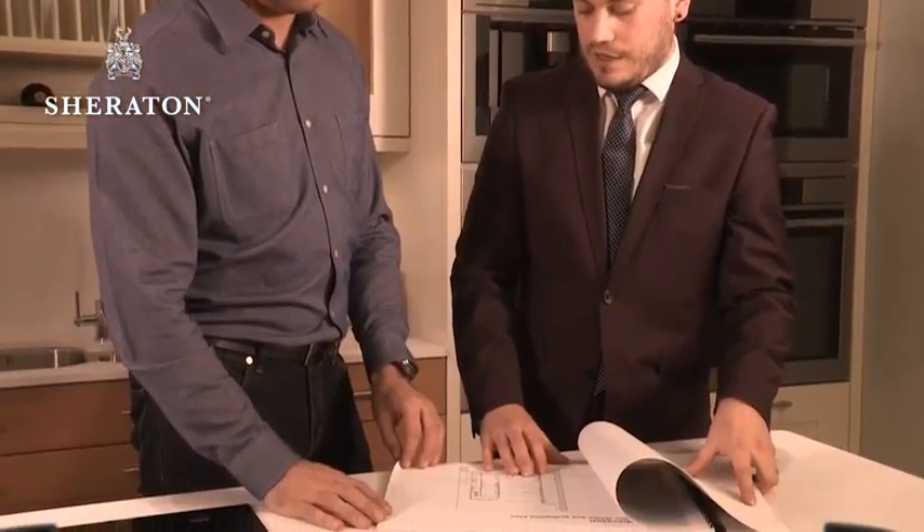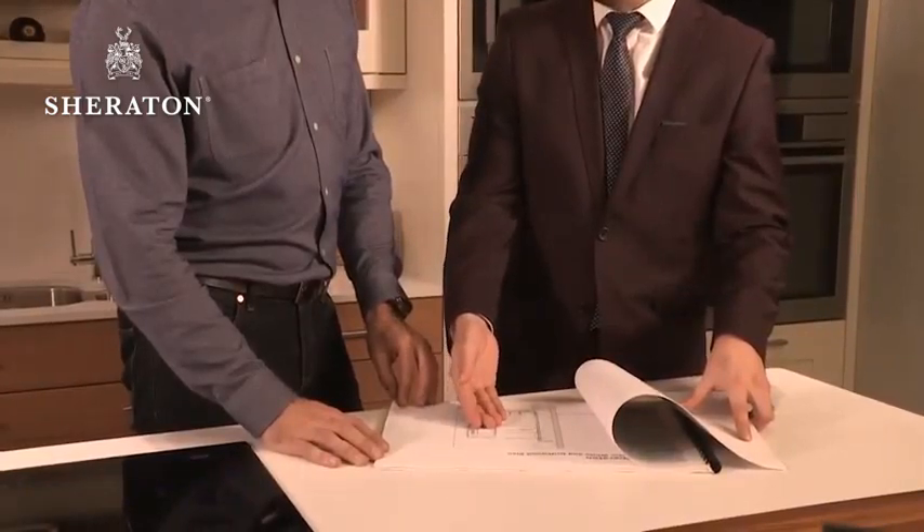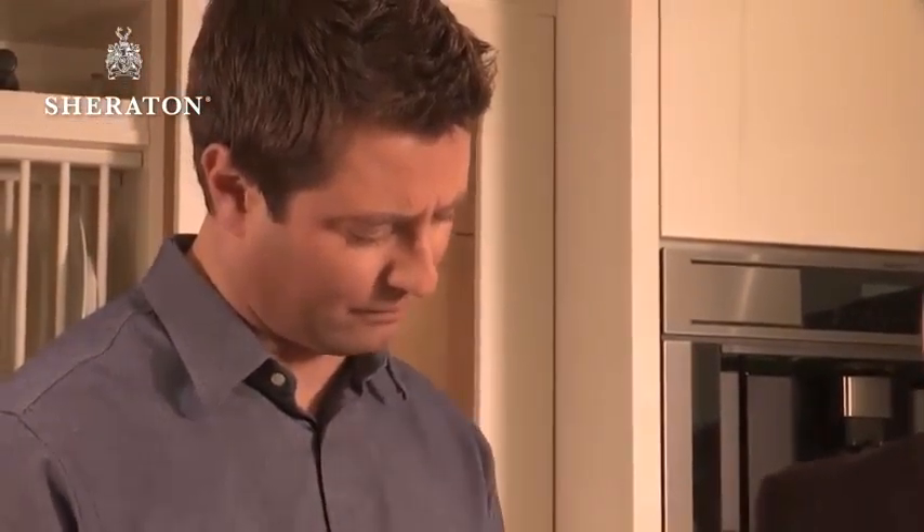So let's talk storage. Every kitchen needs it, but with so many options available these days the whole thing can sometimes seem a little daunting — but it doesn't have to be. It's all about asking yourself the right questions.